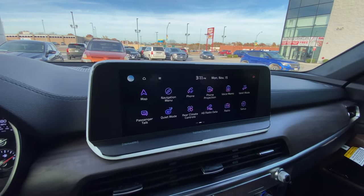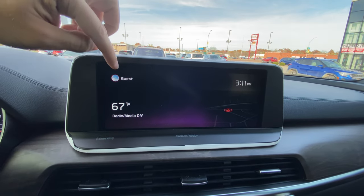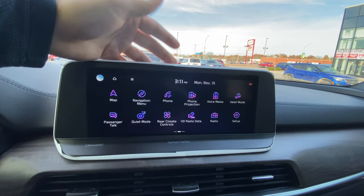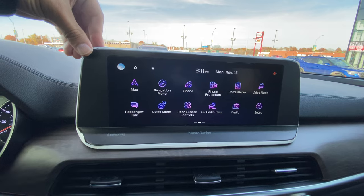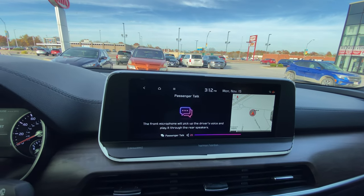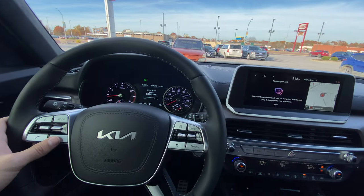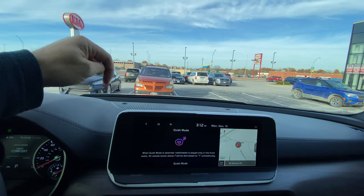Down here is the 10.25-inch entertainment center which comes with navigation. Here's the home screen showing time, temperature, media, a glimpse of the map, and your user profile to remember all your settings. Swipe over and you've got your map, navigation, phone, phone projection — that's Apple CarPlay and Android Auto, hardwire connection required on this head unit for all Tellurides now. Voice memos, you can record on the fly. You can put the vehicle in valet mode with UVO services active — if it drives more than a mile, it will let you know. You can also use the passenger talk feature with your family using the interior speaker system.